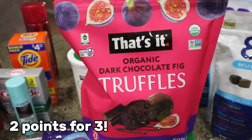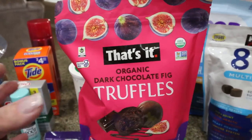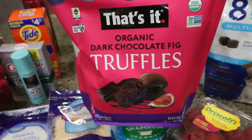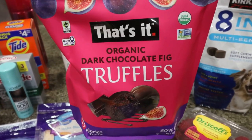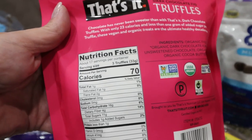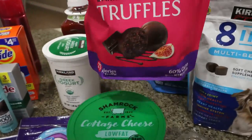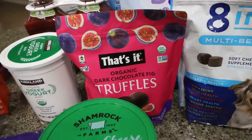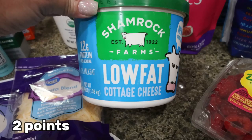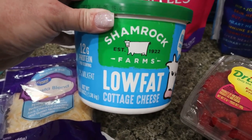I love the That's It brand and they had these for Valentine's Day — organic dark chocolate fig truffles. They're 23 calories per truffle with less than one gram of sugar. You can have three for 70 calories, 16 carbs, less than one gram of protein, and four grams of fiber. A perfect sweet treat. I also picked up a huge tub of cottage cheese — Costco had it for about $5. It'll do until I can get some more Good Culture.